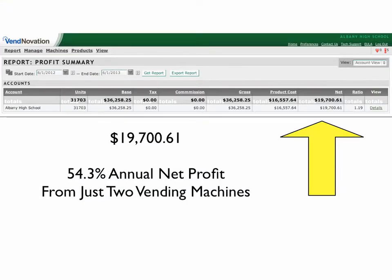This last report shows the annual net profit realized from just these two machines being $19,700.61, which is just under a 55% profit margin. You, too, can enjoy the same success that Albany High School and so many other schools across the USA are currently experiencing.